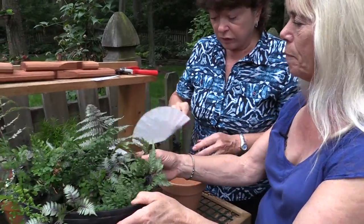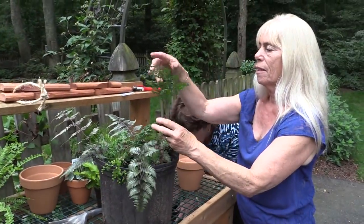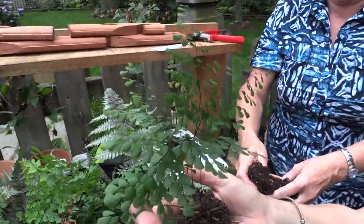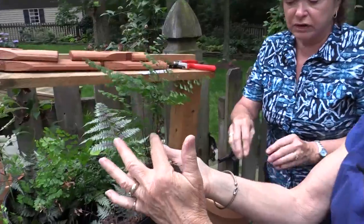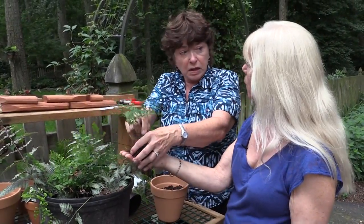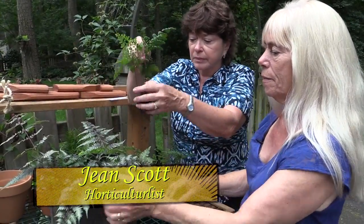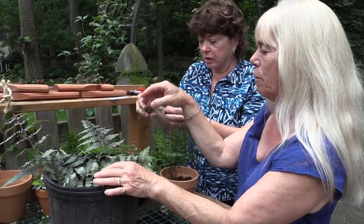I'm going to use the maidenhair fern — I dug that up in the garden and it spreads quite a bit, can get quite crowded. Isn't that gorgeous? See how light and delicate it is? That's a perennial, but I will bring these in in the wintertime because in small pots they'll never survive. I keep them upstairs in a room that's not heated most of the time. It's very delicate.